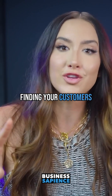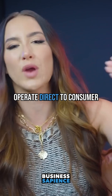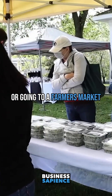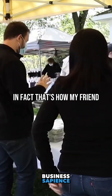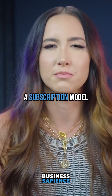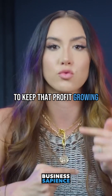Step three: finding your customers. When you're first starting out, you're most likely going to operate direct to consumer. I would use something like Facebook Marketplace — that's what Jonah does — or going to a farmer's market, which a lot of people do. In fact, that's how my friend Kat started her business, Mush, that led to a $50 million business. Then I would create a subscription model and schedule deliveries continuously to keep that profit growing.